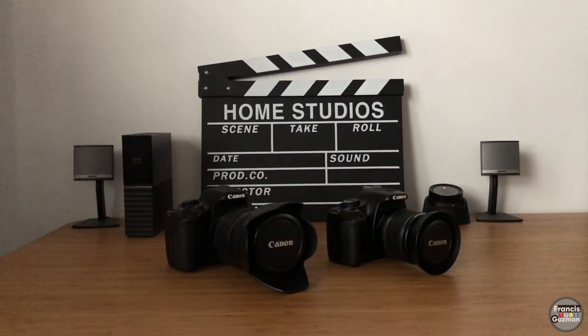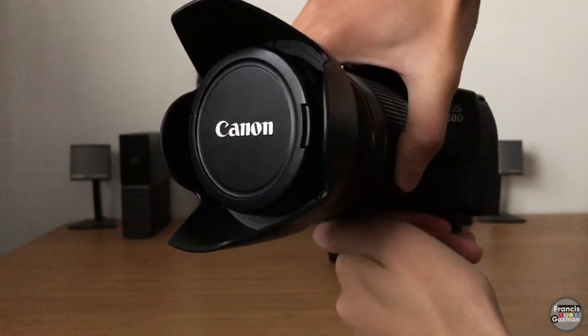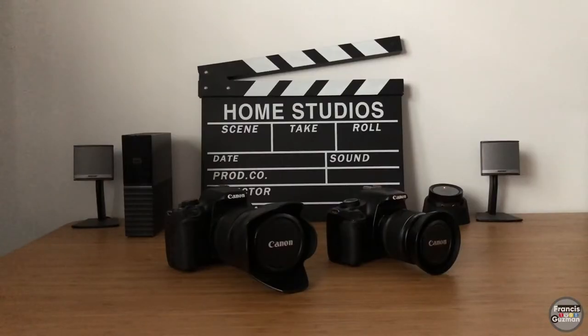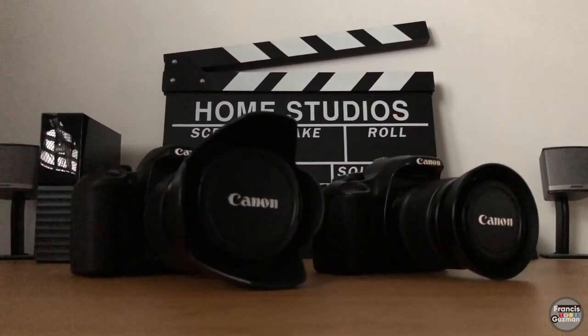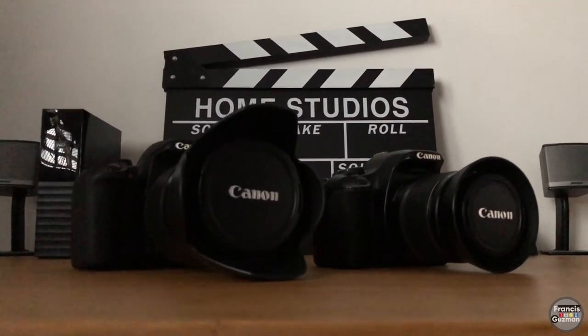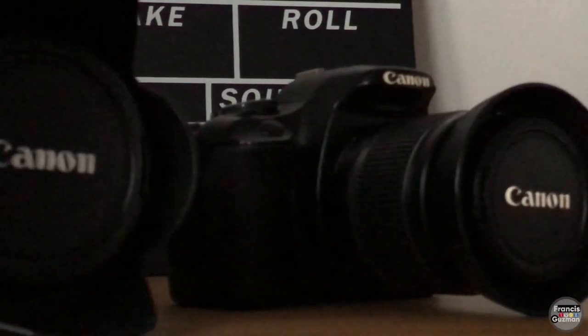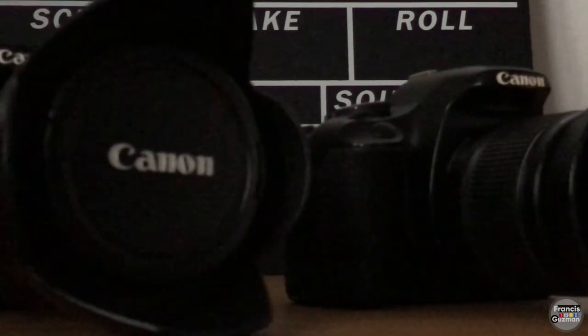Let's start with the two big boys that are a few generations apart: the Canon 450D and the Canon 850D. Why these particular ones? For one, they're both crop sensor-based DSLRs, making it easier for me to get close to my subject from a distance if ever I needed to.